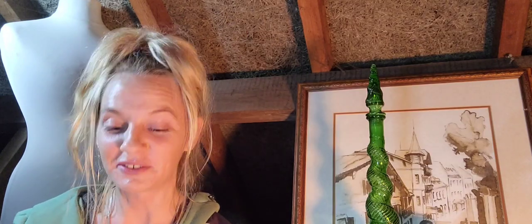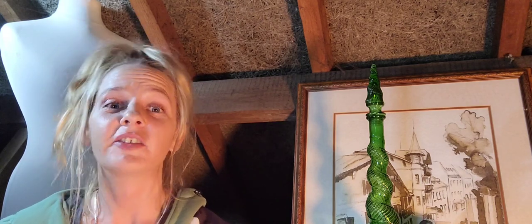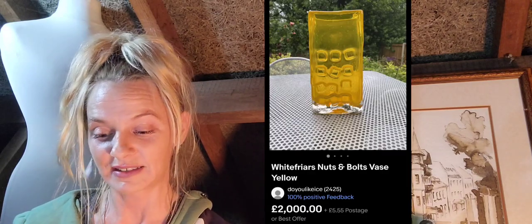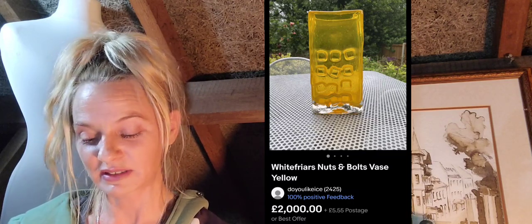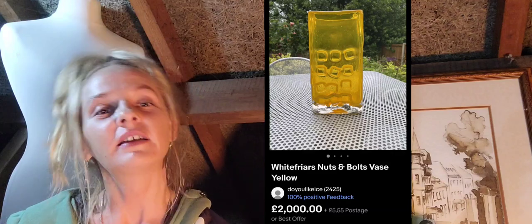Number twenty-nine is a super rare aubergine Whitefriars cucumber vase by Geoffrey Baxter in excellent condition — 1,000 pounds with 5.55 postage. Absolutely stunning. There's no photo of the base but it won't be signed — it will have the similar Whitefriars base shown in previous sales. Number thirty is a Whitefriars nuts and bolts vase in yellow — 2,000 pounds with 5.55 postage. Absolutely stunning, brilliant, and very unique.